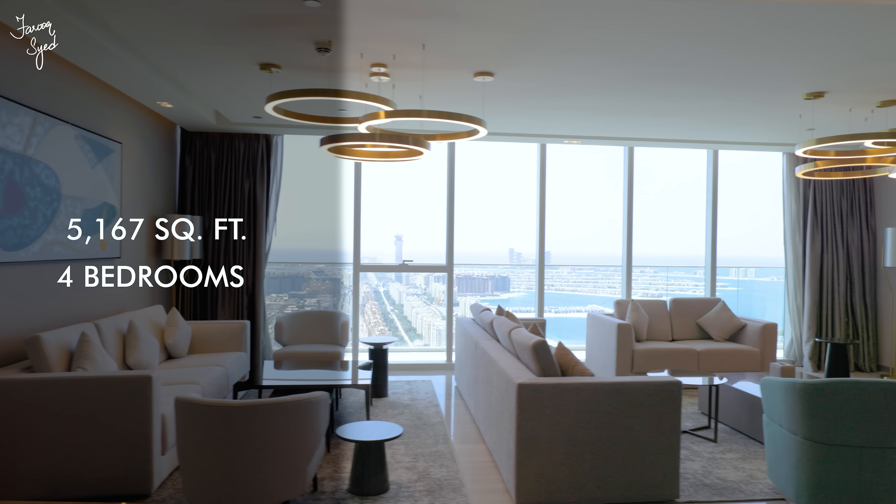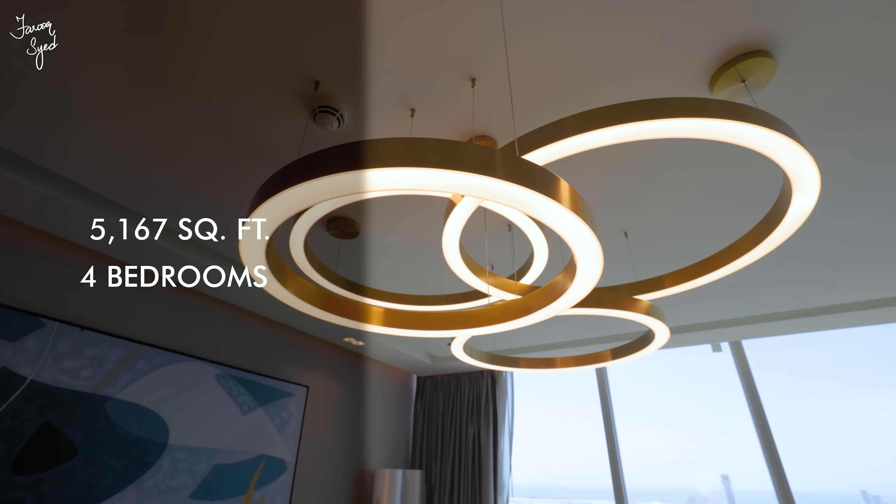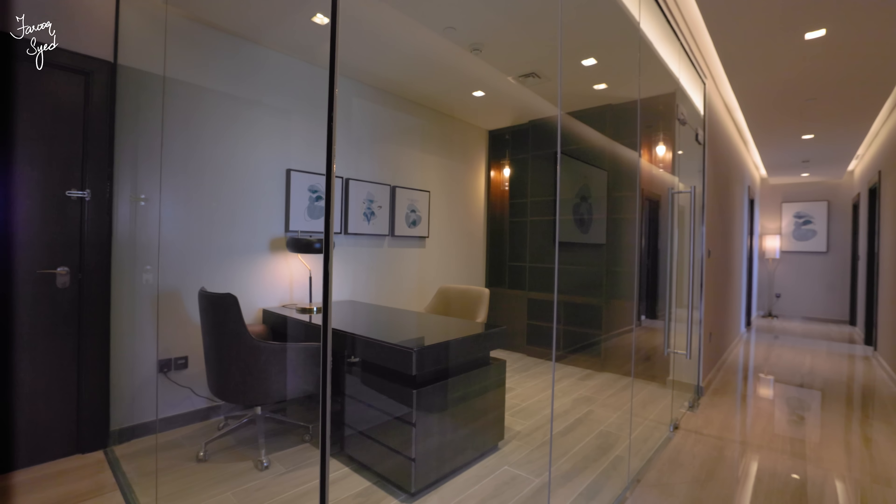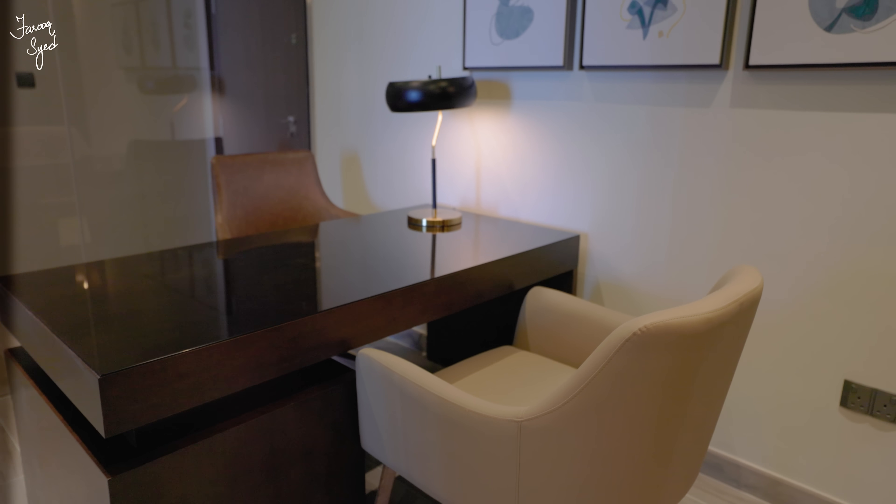This penthouse comes with over 5,167 square feet of internal space. It's divided beautifully between the four bedrooms, plus we have a maid's room, a study, and a lot of storage space.